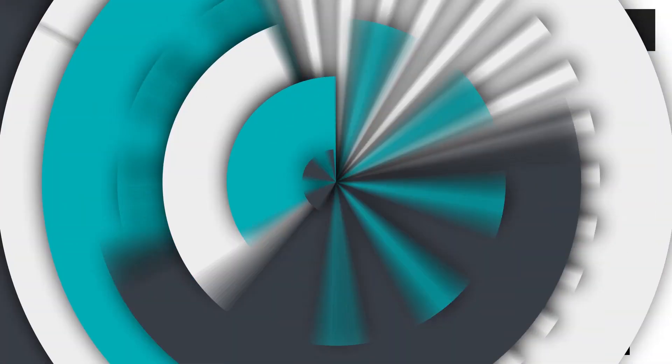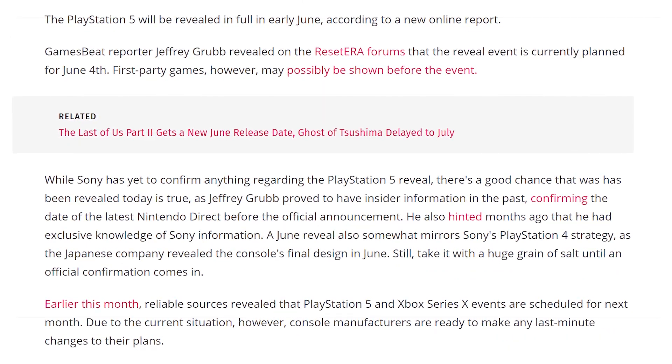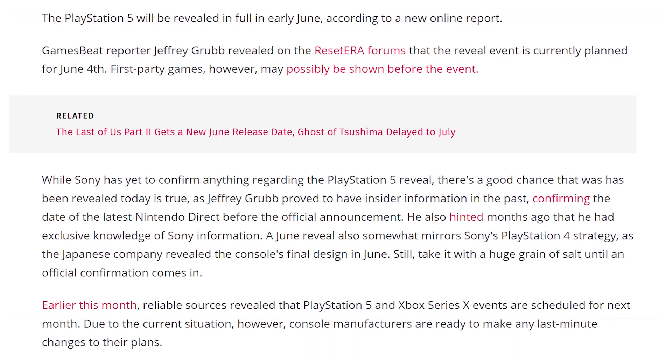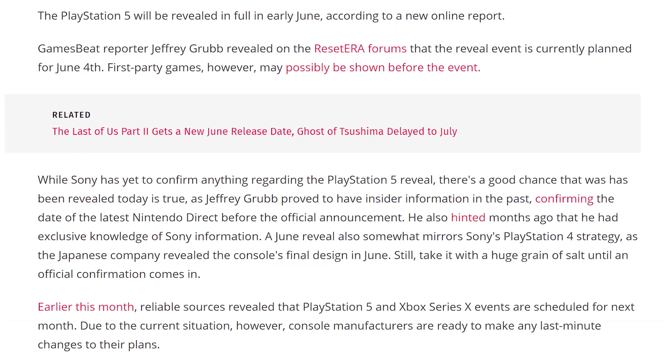Why not wait for console news? Well, apparently we're getting it later than originally anticipated. A lot of the rumors were saying the PlayStation 5 announcement was supposed to happen in May. However, there's a new ResetEra forum rumor going around that the first PlayStation 5 full reveal with first-party launch titles is going to happen on June 4th. Whether or not that's true remains to be seen.